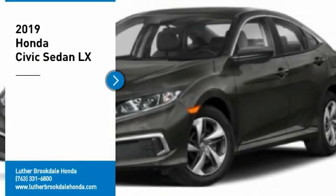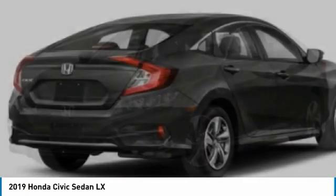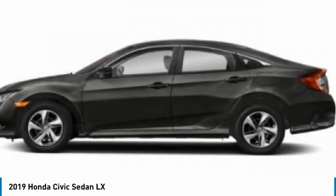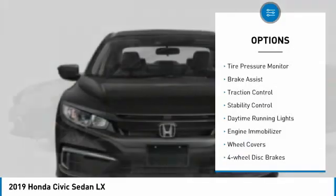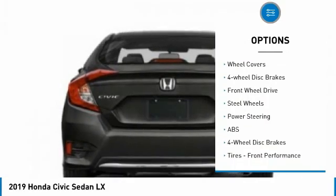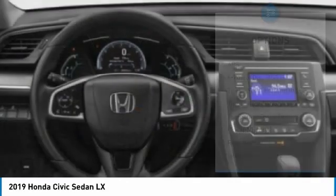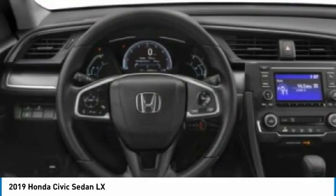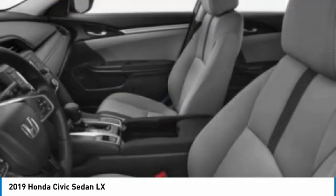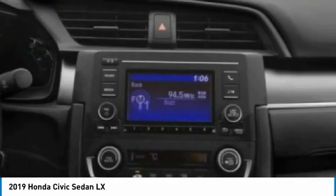We are pleased to show you the 2019 Honda Civic — practical, awesome gas mileage, and incredibly reliable. Here are some of this vehicle's great options: tire pressure monitor, brake assist, traction control, stability control, daytime running lights, engine immobilizer, wheel covers, four-wheel disc brakes, FWD, and steel wheels. This vehicle offers reliability and good looks at a great price, so come in and take a test drive today.